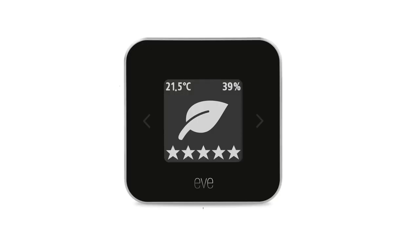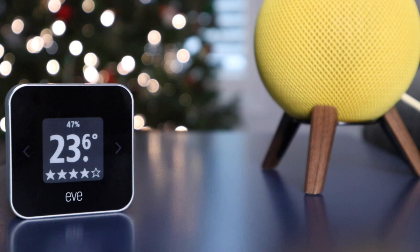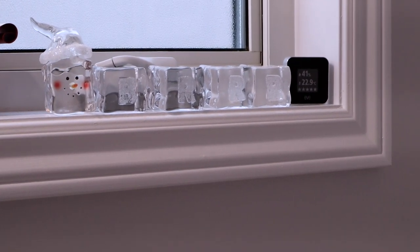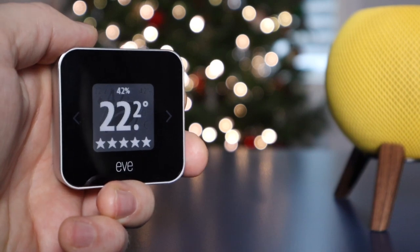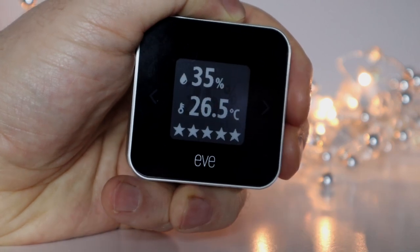This is an indoor air quality monitor. It measures three metrics: temperature, humidity, and VOC concentration. All three of these metrics are available at a glance on the e-ink screen. It's relatively small and, in my opinion, a beautiful design that can be placed anywhere within your home. Air quality is measured in stars, five being excellent and one being poor, and you can click the arrows to find the display option that you like best.